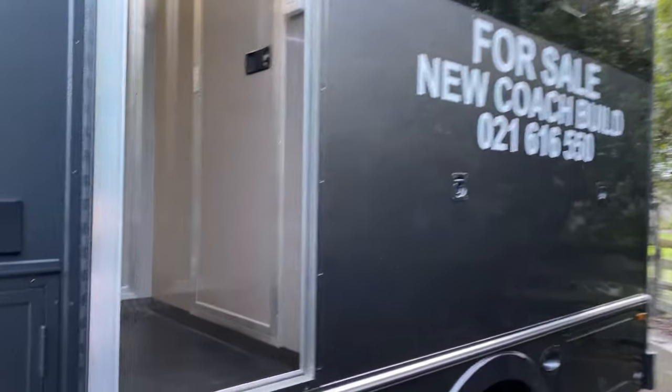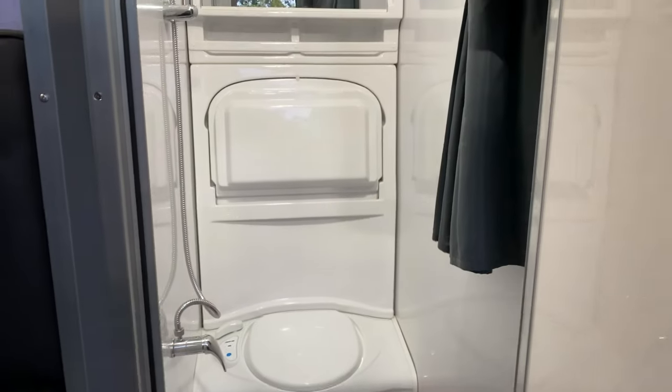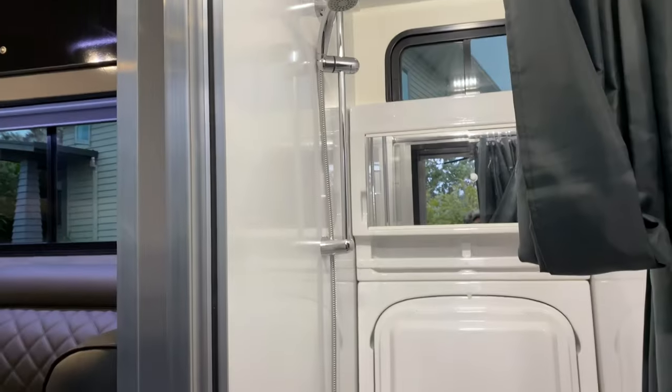Let me show you into the living accommodation. We've got fold-down steps leading up, and you've got the bathroom directly ahead with a toilet, drop-down sink, and shower.